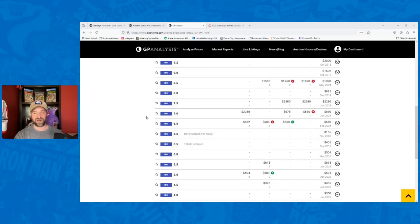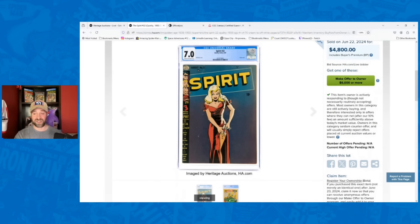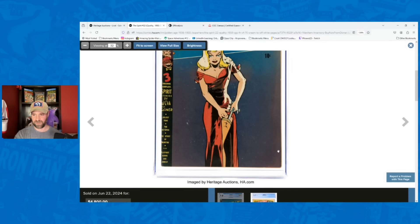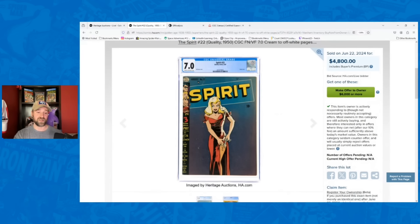For an underperformer sticking with golden age — Spirit number 22, a 7.0, which is an extremely tough grade for this book. I had it going for $7,500, its record was $8,000, and it went for $4,800 — 36% below my estimate. A big underperformer and honestly a great buy for whoever picked it up. There may be some dust shadows affecting the colors visible in the scan, and some lightning on the cover, which might have deterred some bidders — but I still think that was a low sale.